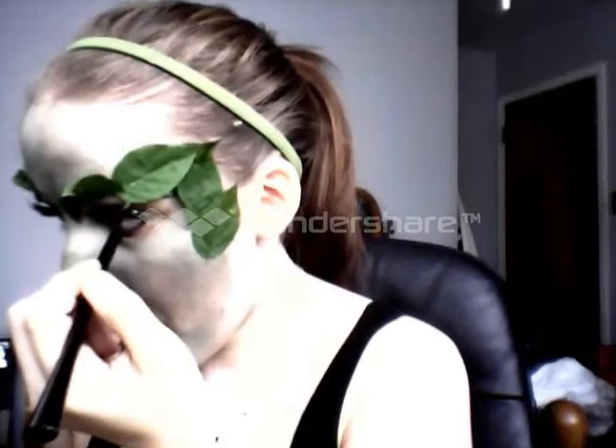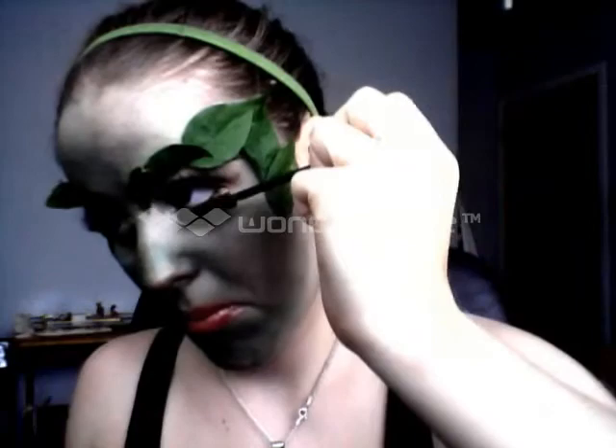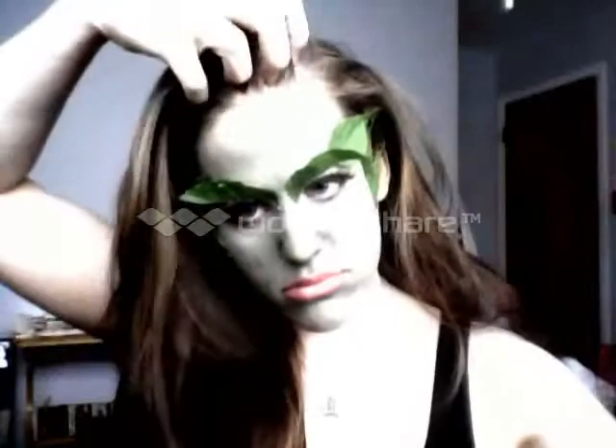Now for the very last step — bottom mascara — because my top's already got eyelashes. So, there's my makeup and my leaves. Next video will be my hair, which I think you guys will love. So stay tuned for part three.